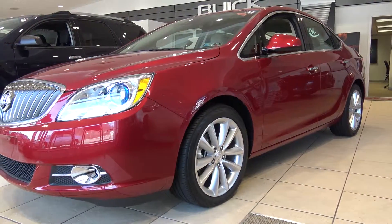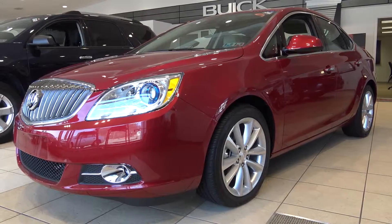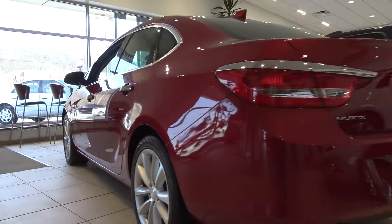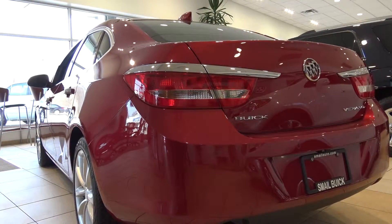The Buick Verano is a great mid-sized vehicle for people looking for something that's not quite as big as the Buick LaCrosse and not quite as speedy and quick as the Buick Regal. It offers plenty of power and great gas mileage.